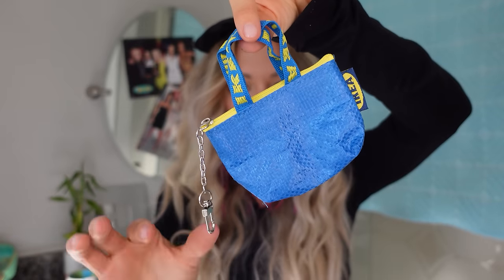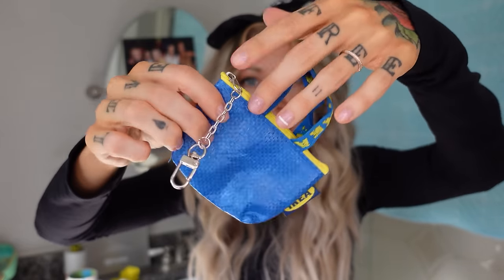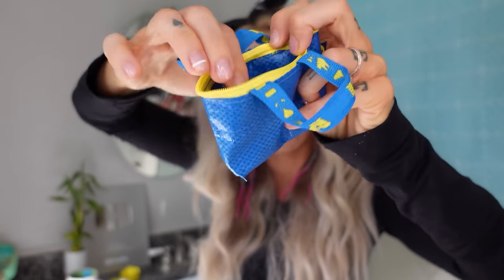This is an IKEA bag keychain. It was $2.50. It will fit one pair of paint earrings — it's that same material as an IKEA bag. 10 out of 10.